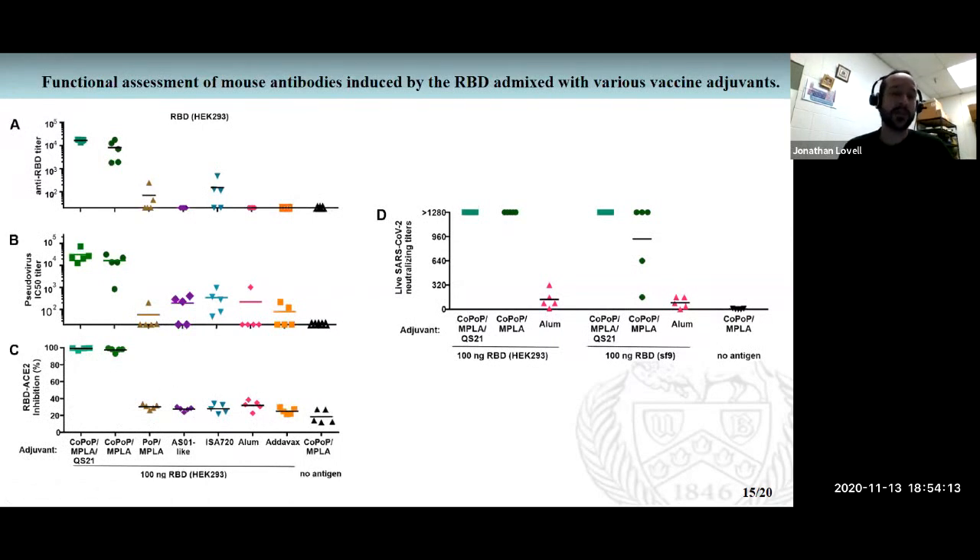The cPass assay measures antibodies that block the ACE2–RBD interaction, and we showed that only the CoPop-containing adjuvant was able to effectively induce those blocking antibodies. We then collaborated with people at Penn State University who have a well-qualified version of this assay. We looked at actual live virus neutralizing titers and found that compared to alum, the CoPop adjuvant was very effective at inhibiting virus replication in cells — neutralizing titers were at the maximum threshold of the assay. Human convalescent sera come in around a titer of 100 or so.